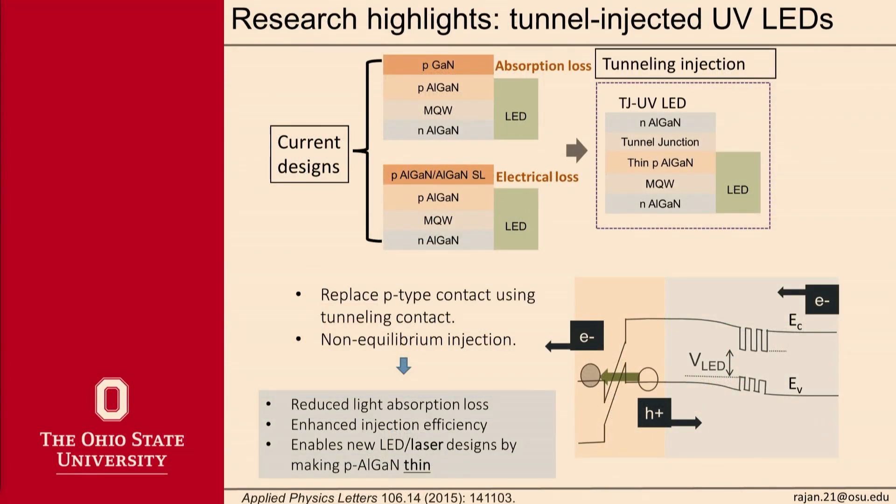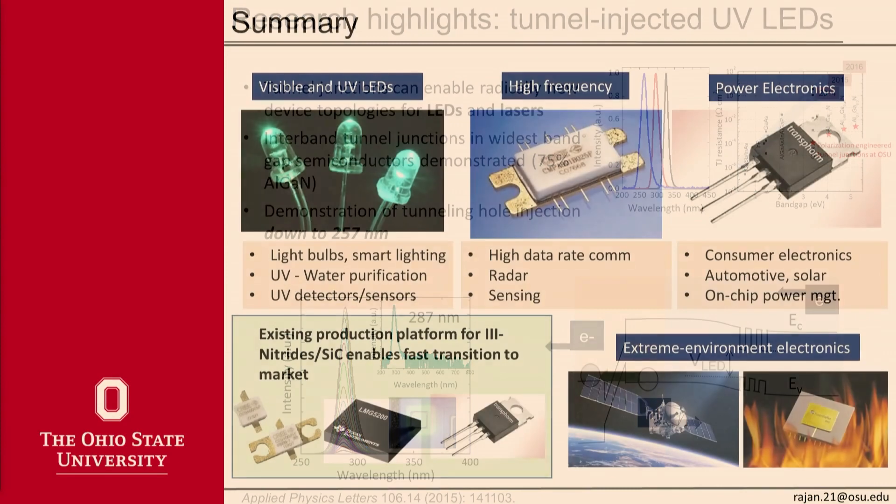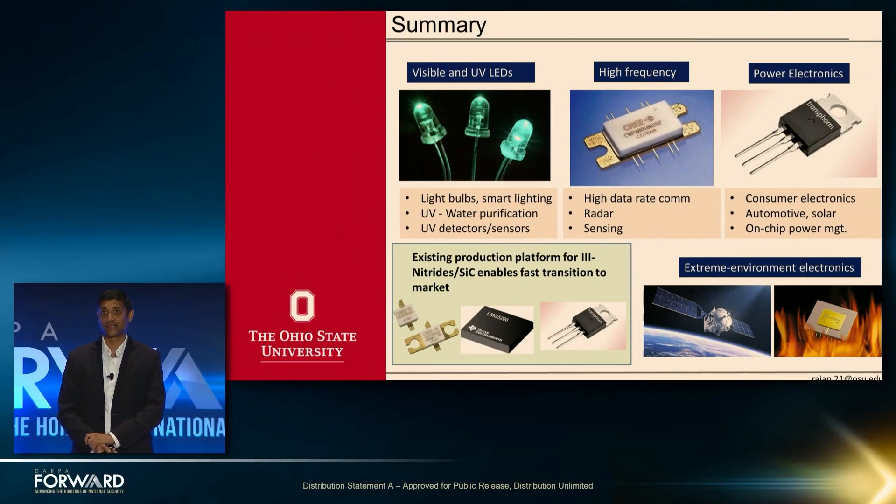The other thing we've been working on is UV LEDs. One of the problems for ultra-wide bandgap materials is that it's very difficult to have holes and electrons. We've been working on designing new inter-band tunnel junctions to realize this, and we've been able to get inter-band tunnel junctions at the largest semiconductor bandgap to date. I'll stop there and leave you with that summary. If you have any questions, please feel free to email me or find me during the rest of the event. Thank you.